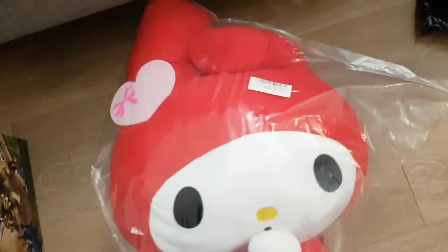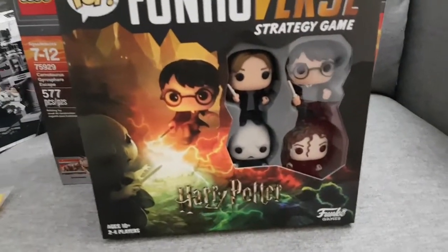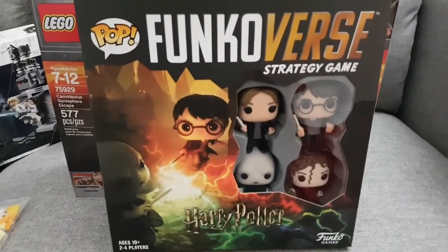Next is another Toreba win — a My Melody plush. It's basically the exact same one I won before, but I really like it so I'm going to put it on my couch. Lastly, this is a gift, so hopefully no one's watching — it's the Funkoverse Strategy Game, Harry Potter version, which just came out a month or two ago and looks like fun.